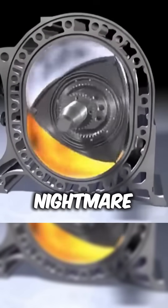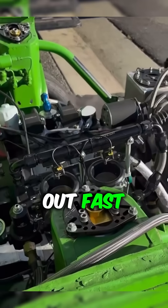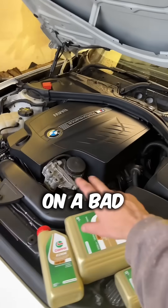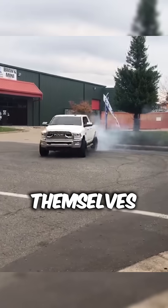Sealing is another nightmare. A rotary engine has multiple chambers in different combustion stages, and the seals between them wear out fast. To reduce friction, oil is injected directly into the chamber, which means it burns oil like a BMW on a bad day. This leads to poor fuel economy and emissions that make environmentalists glue themselves to roads.